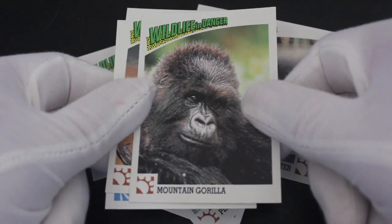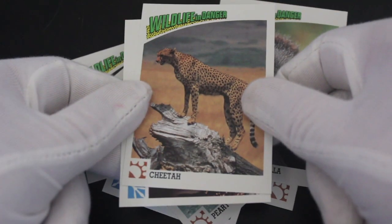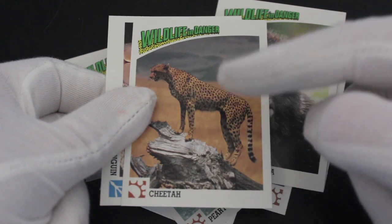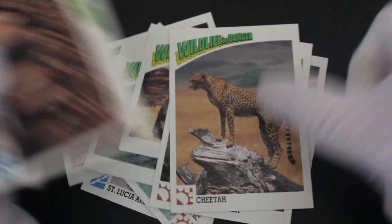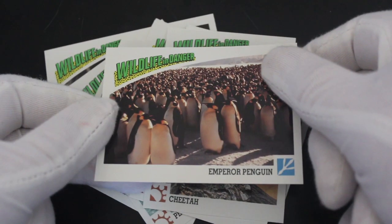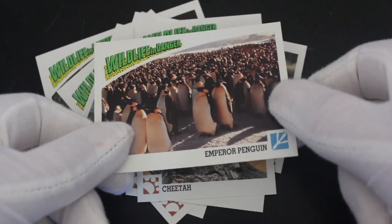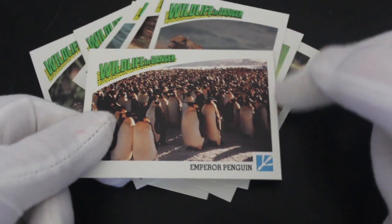Mountain gorilla — yeah, great card. Then cheetah — likes to play with his cards, cheetah cheats though, never mind. Emperor penguin — I'm going to say Emperor Palpatine, not Star Wars, maybe that's why they called him that — it does sound like Emperor Penguin.